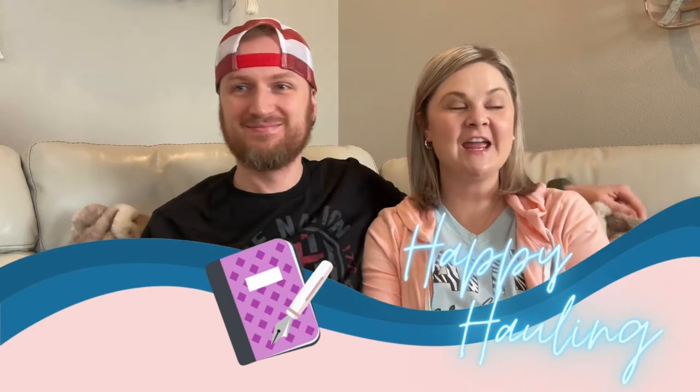Hey guys! Adam, Elizabeth, and Miss Zoe here. We're happy hauling and we have a rather large Easter haul to share with you guys.